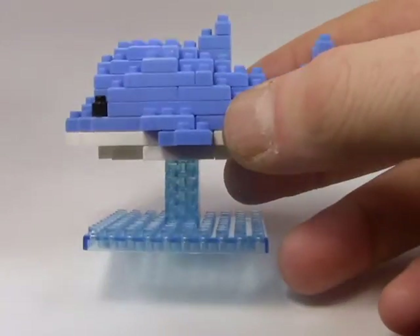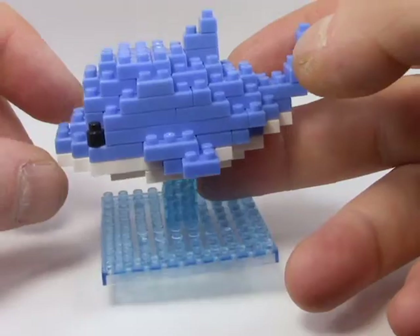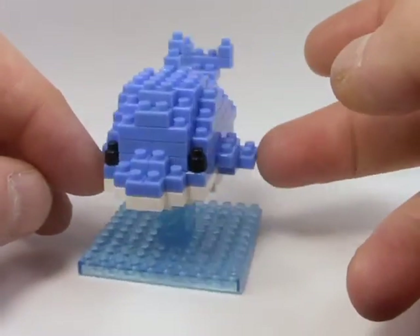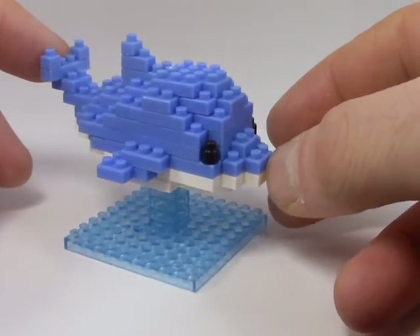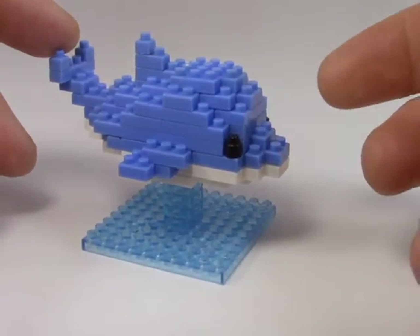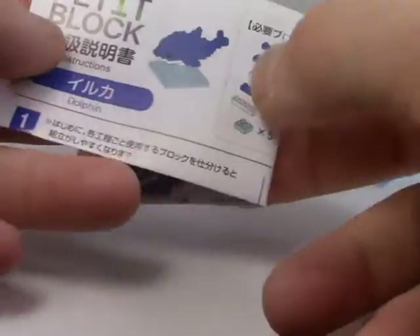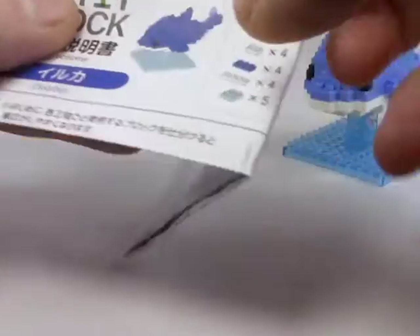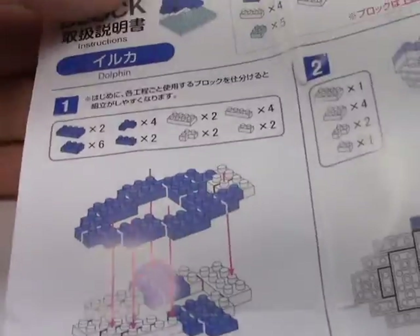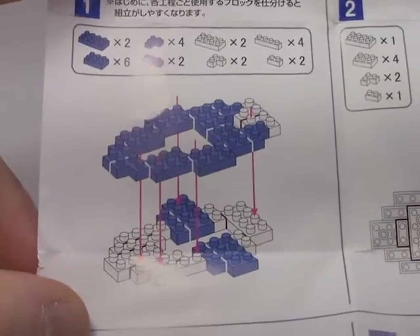Next up we have the cute little dolphin — isn't he cute with his little dorsal fin and fins? I love the two-tone colors. This guy was relatively simple to build compared to the cat, mostly because at this point I was used to building these. They follow a similar formula with each of the models they produce.